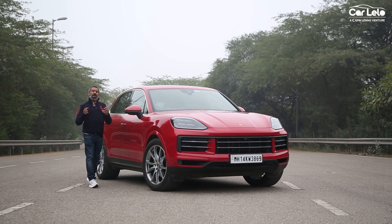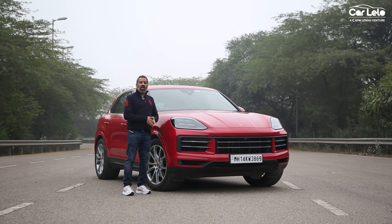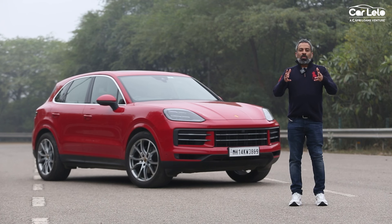The color red may signify many things, however for this particular German car model it is all about its legacy and 20-year-old history. Hello and welcome to CarLelo, an online marketplace that helps you select the right car and get the best deal, all from the comfort of your home. Porsche is known for products that signify